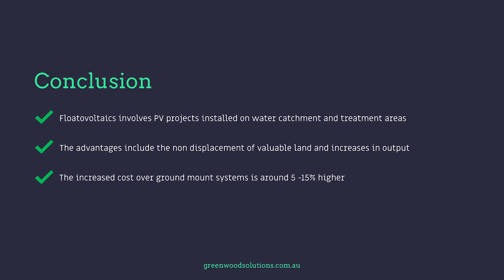In conclusion, flotovoltaics involves PV projects installed on water catchment and treatment areas. The advantages include the non-displacement of valuable land and increases in output. The increased cost over ground mount systems is around five to fifteen percent higher. Thanks so much for watching — I found it incredibly interesting personally and I can see the connections with agrivoltaics, which is a previous presentation we've done. If you have any questions or inquiries, feel free to drop us a line. If you like what you see, hit that subscription button. Bye for now, and look forward to presenting more videos.